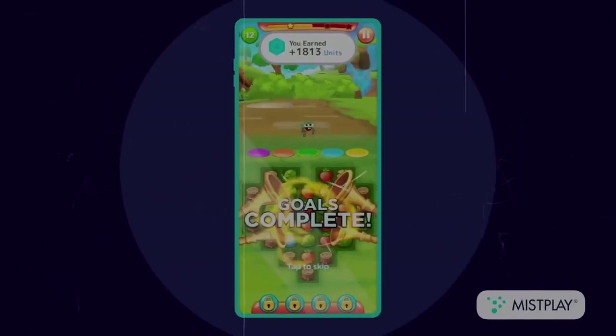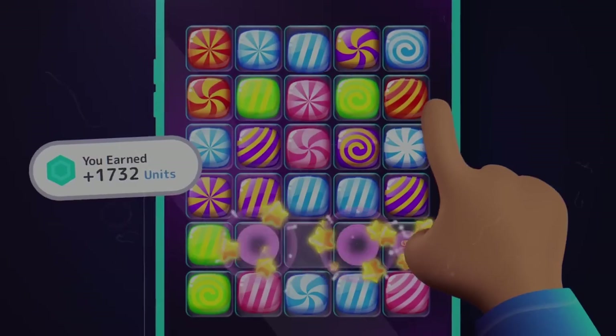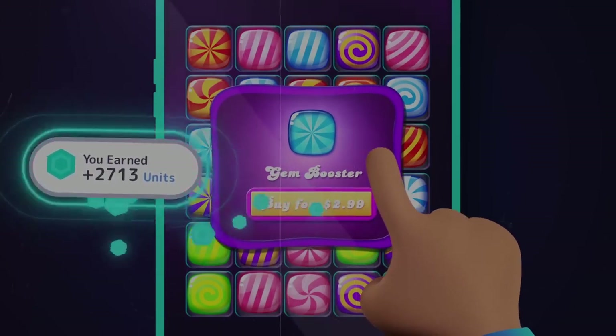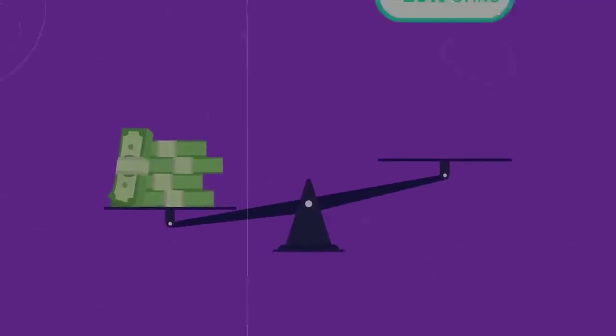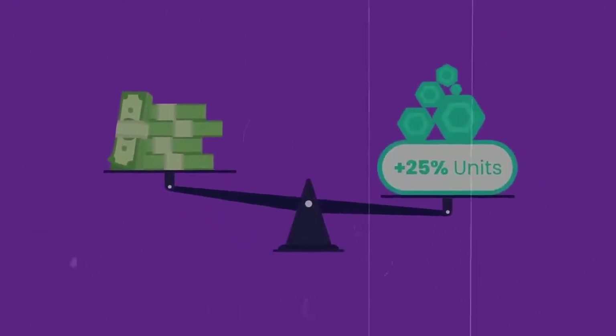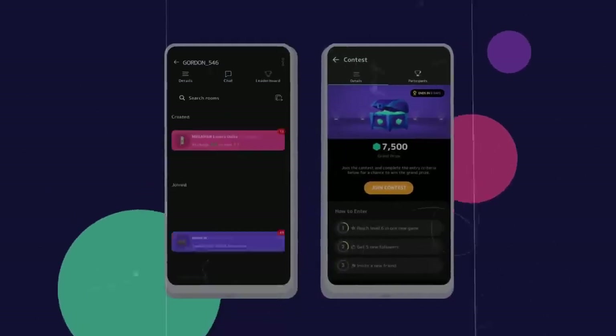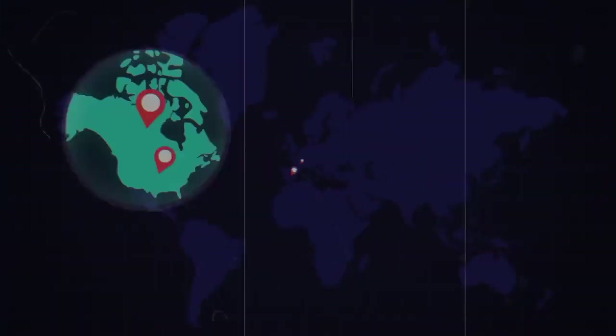Number five on this list is Mistplay. Mistplay is an app that lets you earn money by playing games on their platform, and they have a huge variety of games. The downside is they require face ID and a virtual wallet to cash out, which usually means sending a photo ID. Besides that, they have various cash-out options and pay in a couple of days.